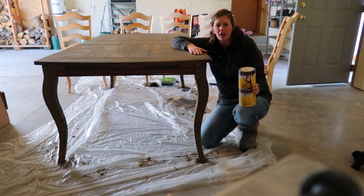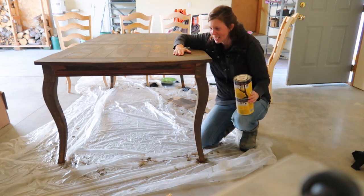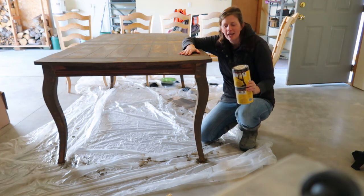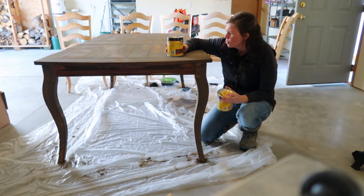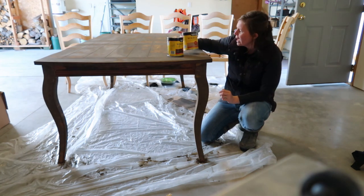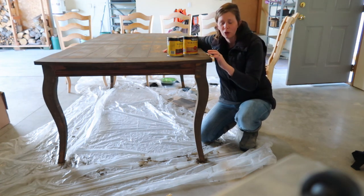Hey guys, a project I've been working on is redoing a table that somebody gave us, and my goal is to have it done by Thanksgiving, so I'm working hard to see if I can get it done. I sanded it, and I've been doing two different stains — I mixed them. This one is dark walnut and classic gray. I'm hoping that it kind of gives it like a barn wood look.